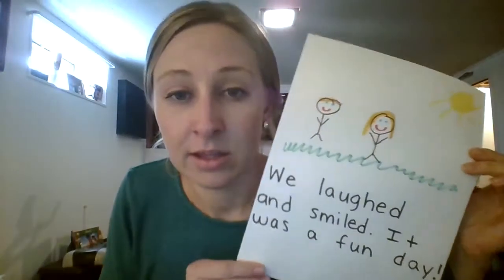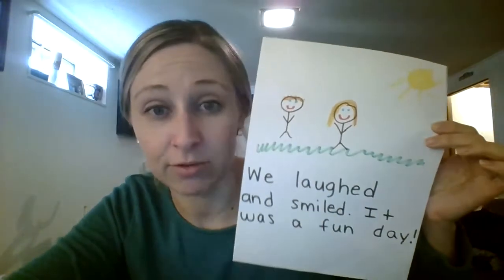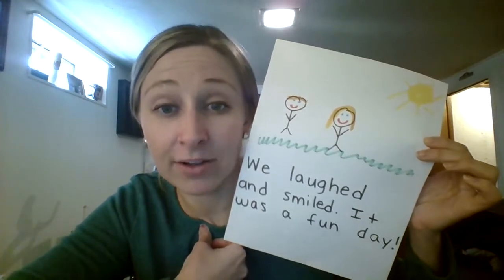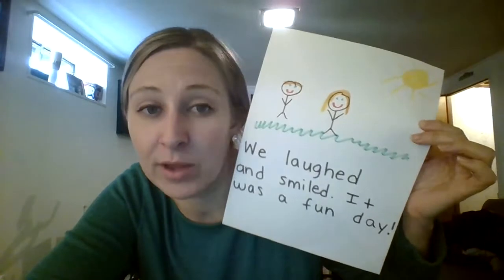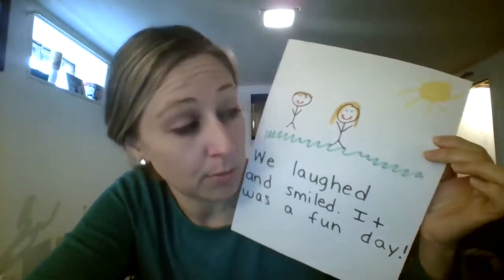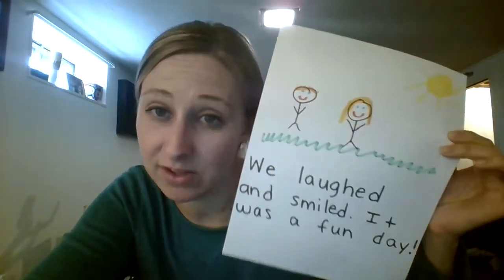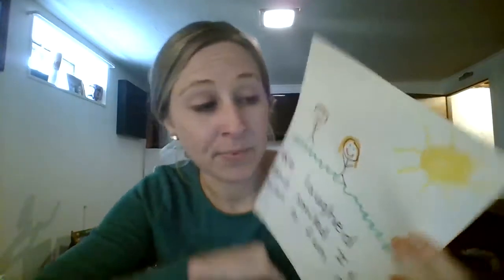Now let's see how my story ends: we laughed and smiled, it was a fun day. And there we are again outside with big smiles on our faces because we had a really fun day. At the end of my story I told how we felt — we laughed, we smiled, and we had a fun day. The end of my story kept with the same thing; I still talked about what we did outside and how that made me feel. I didn't start talking about something new.